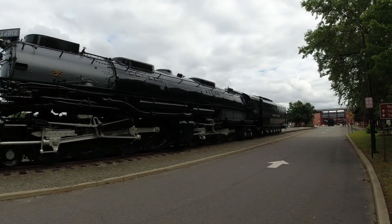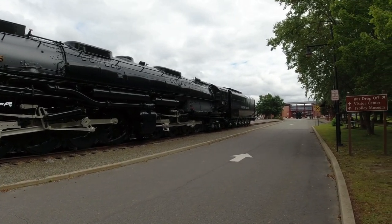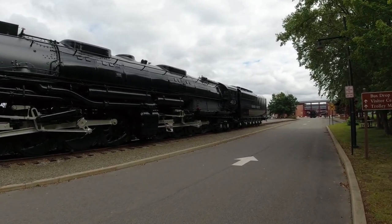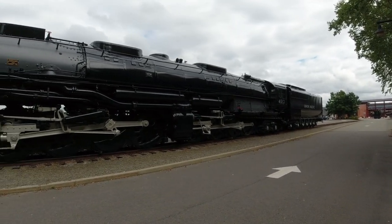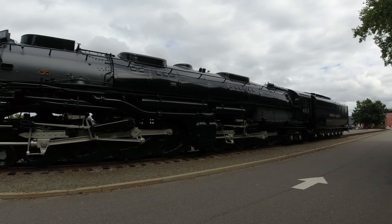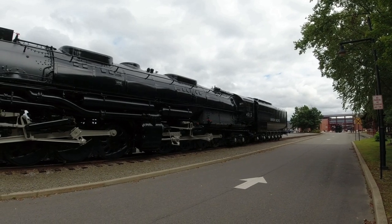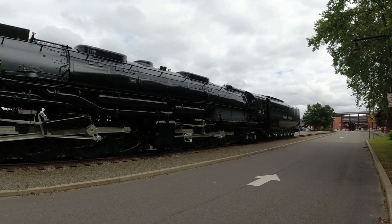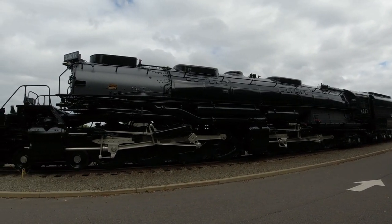It made its way to Steamtown's collection — I think in Bellows Falls, Vermont — back in the 80s, and officially made it to the Scranton area in the 90s. If I'm not mistaken, this used to be sitting near the Radisson Lackawanna Station Hotel, which is about a half mile down the road, and was eventually brought here to Steamtown National Historic Site.